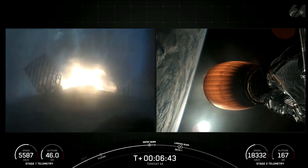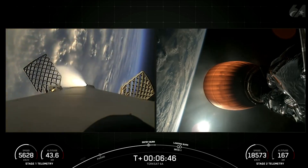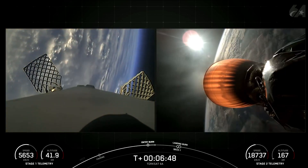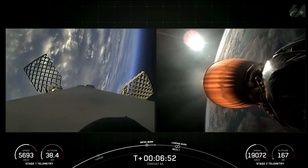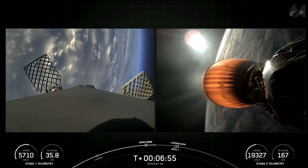Stage one entry burn shutdown. Confirmation of stage one entry burn shutdown. Coming up in just over a minute will be Second Engine Cutoff, or SECO-1, on the second stage, along with the landing burn of the Falcon 9 first stage.